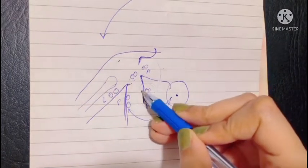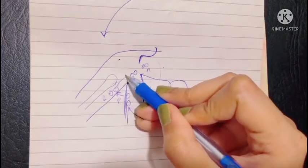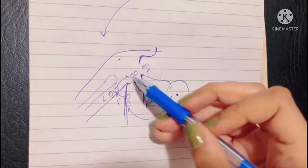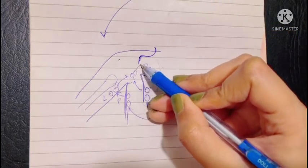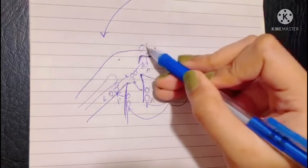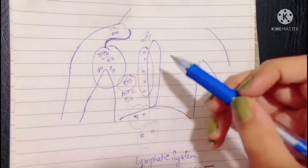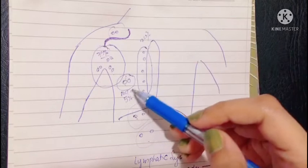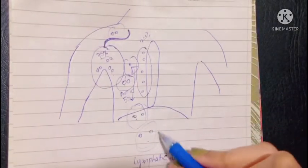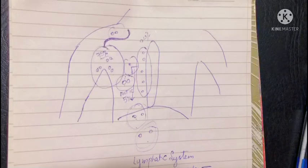From the anterior group, lymph drains into the central nodes. From the posterior group, lymph drains into the lateral nodes, eventually reaching the central lymph nodes. Finally, the central lymph nodes drain into the apical group, and the apical group drains to the supraclavicular nodes. The lower inner part of the breast also drains into the sub-diaphragmatic and sub-peritoneal lymph nodes — a very important point as this is the route of spread of cancer.